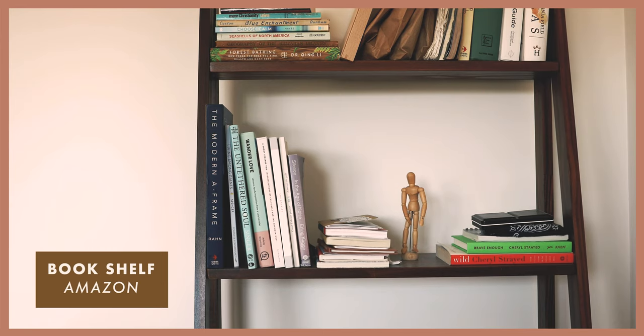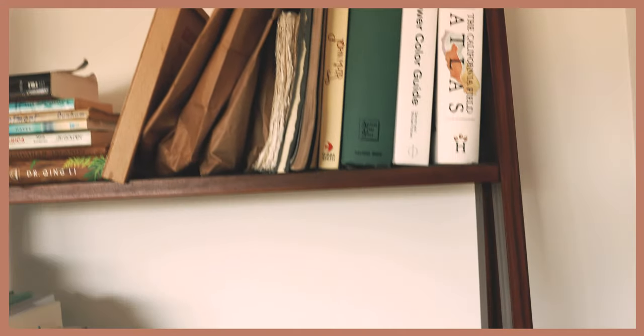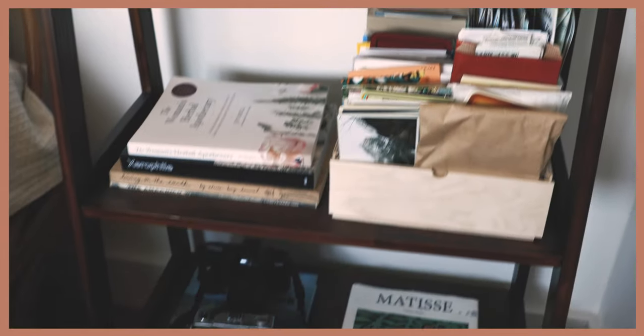On my bookshelf, you'll find lots of books I've collected over the years — some about the outdoors, architecture, graphic design, faith, and self-reflection. I also keep my postcard collection tucked away here as well.